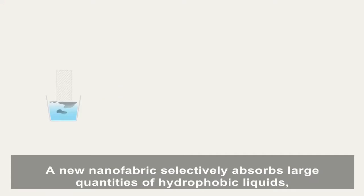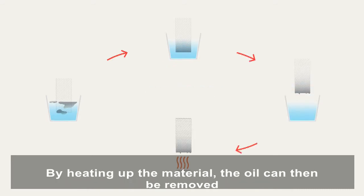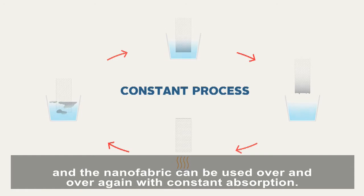A new nanofabric selectively absorbs large quantities of hydrophobic liquids, like oil, without collecting any water. By heating up the material, the oil can then be removed, and the nanofabric can be used over and over again with constant absorption.